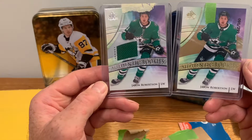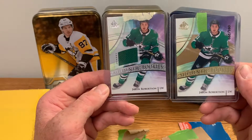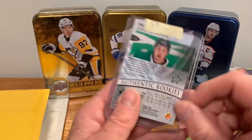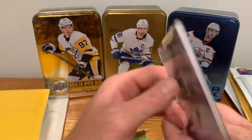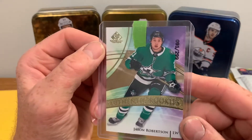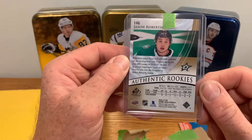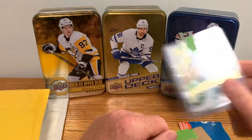I got some Jason Robertsons here from SP Game Use from this year. First one's a jersey — not numbered, just a silver authentic rookies. Robertson had a great year; I'll see what numbers he produces next year, he's a good young player with a lot of potential. The second one is numbered — 91 out of 299, an authentic rookies gold parallel. I have a few Robertson rookies now, those'll go on the PC.